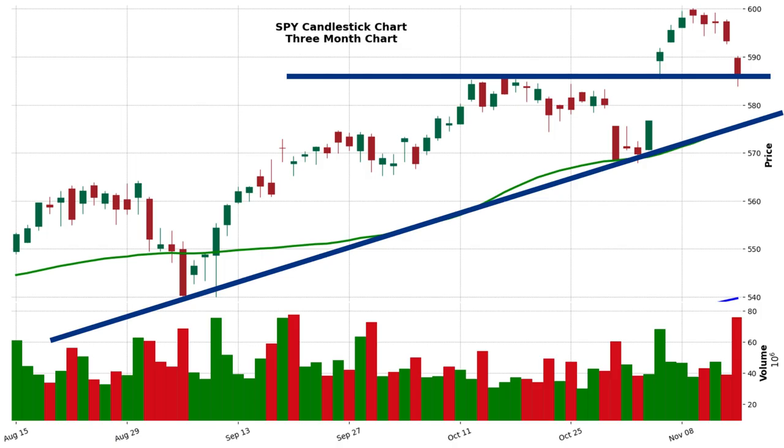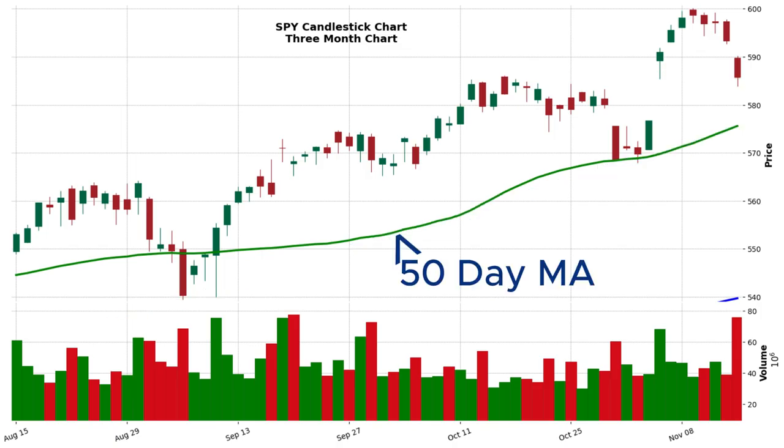The 50-day moving average — that green line on the chart — gives us a smoothed-out version of price action over the last 50 days, helping cut through the noise to see the bigger picture trend. SPY has been trading comfortably above this line for quite some time, which is a sign of strength. But now with the price dipping toward it, we have to ask: will the 50-day act as a springboard and propel SPY back up, or will it give way and allow for a deeper pullback? It's a battle between bulls and bears right here at this crucial juncture.